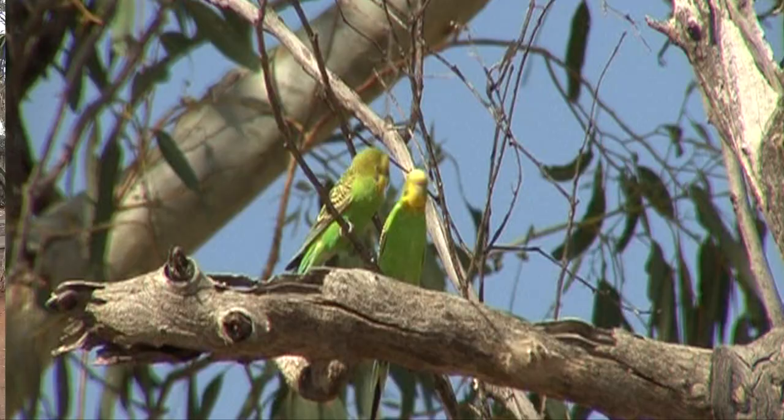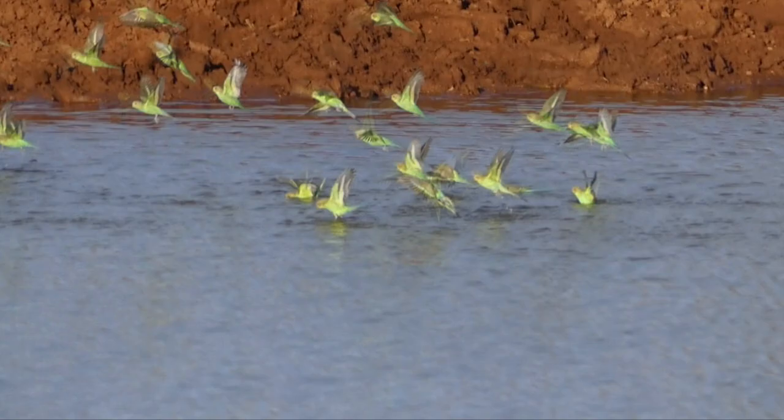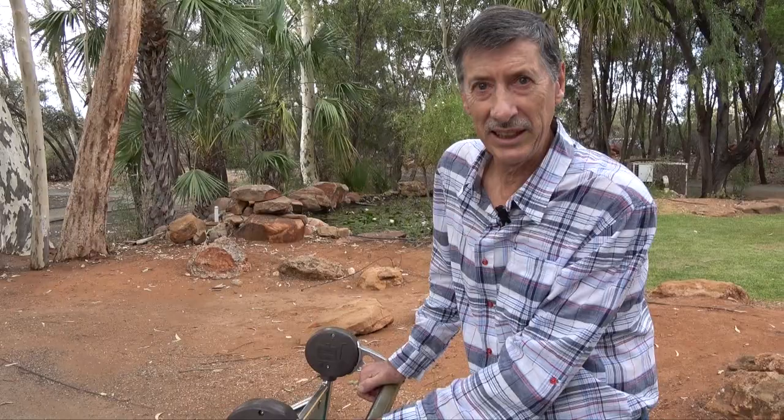Up here you also see lots of parrots, likely to breed after rain. Some parrots we'd like to see are the ringneck, the mulga, the bourke's and the Major Mitchell's. So there are lots of birds to see, and we're really looking forward to getting out there.